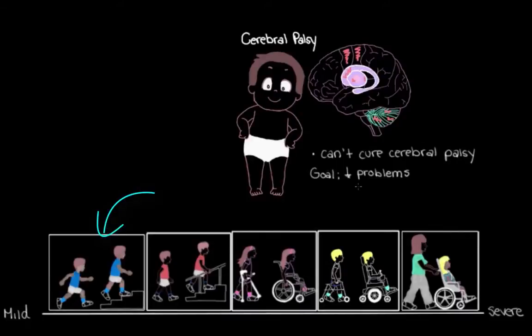Considering the diversity of movement impairments that different people with cerebral palsy can have, you can imagine how diverse managing cerebral palsy can be between these different people, because we need to individualize our management plans.